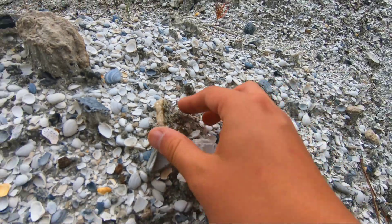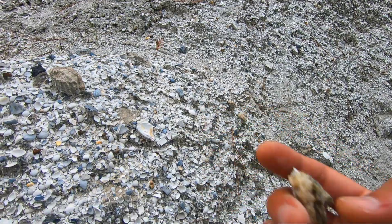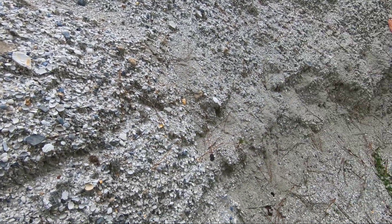Look at those calcite crystals. That is beautiful. Oh my gosh. All right, I'm going to put that in my safe pocket because I've got to get a close-up on that on my phone for you guys. That is beautiful.